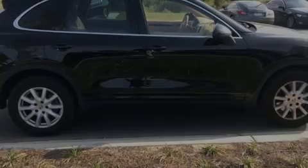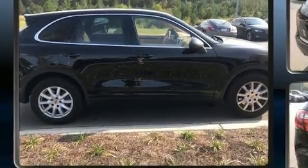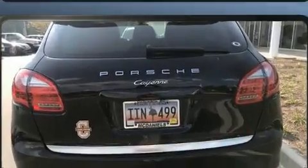Sensibility and practicality define the 2014 Porsche Cayenne. With fewer than 50,000 miles on the odometer, this four-door sport utility vehicle prioritizes comfort, safety, and convenience.